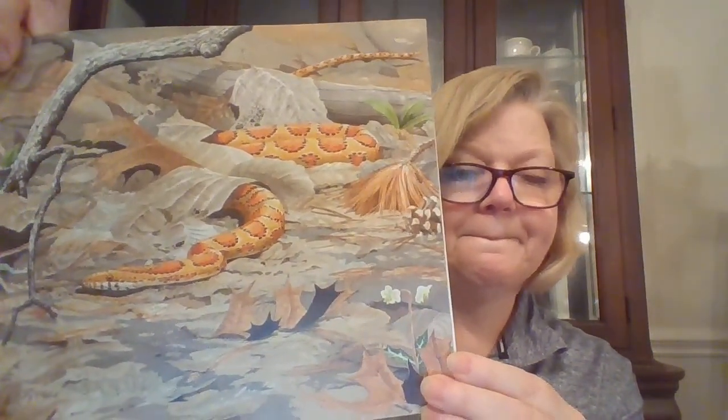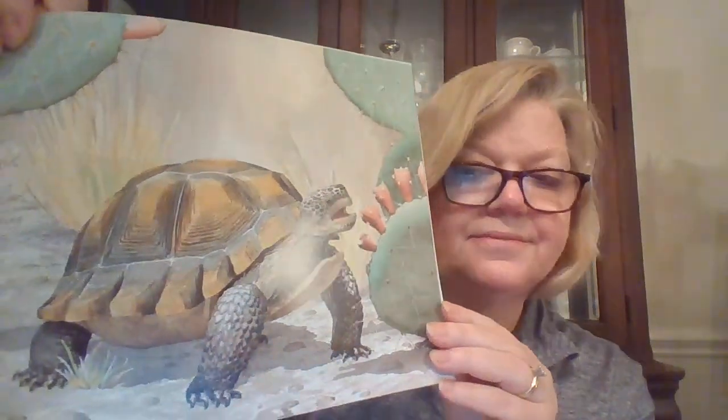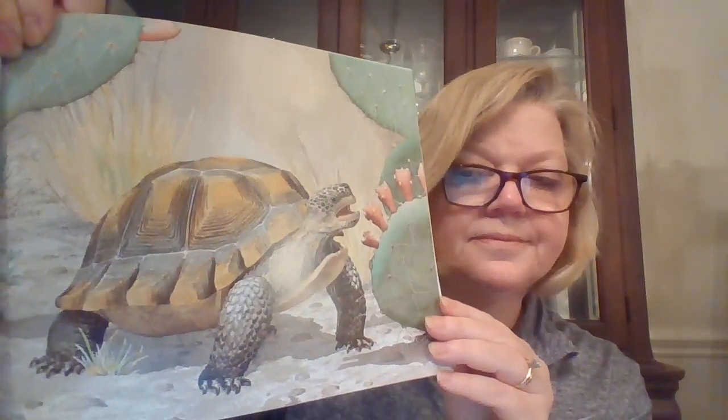Most reptiles are meat eaters like the corn snake. A few eat meat and plants like the desert tortoise. Some reptiles use venom to capture their prey like the eastern diamondback rattlesnake.